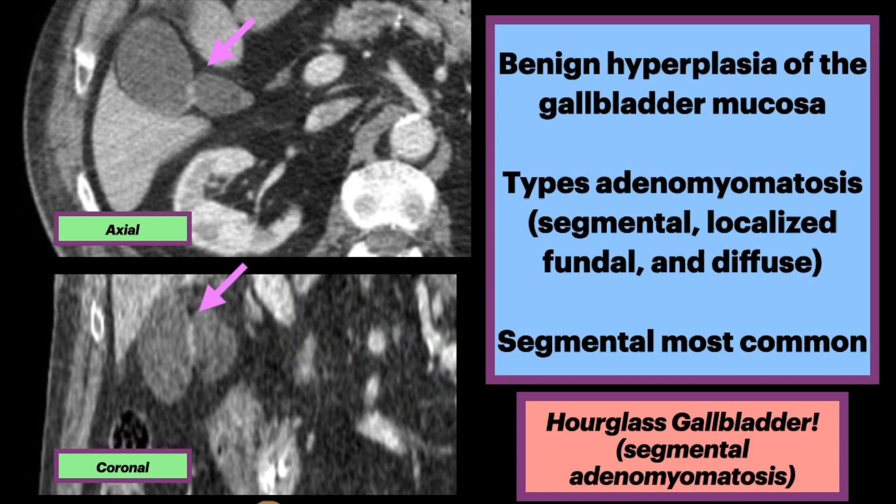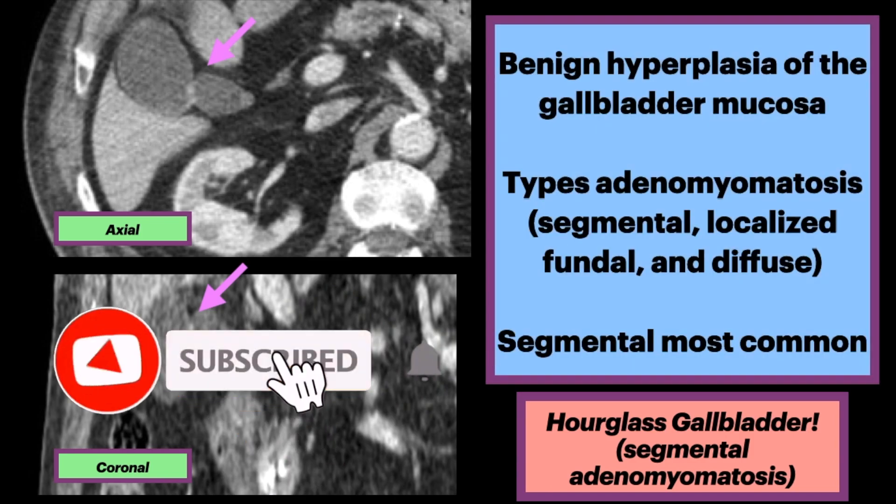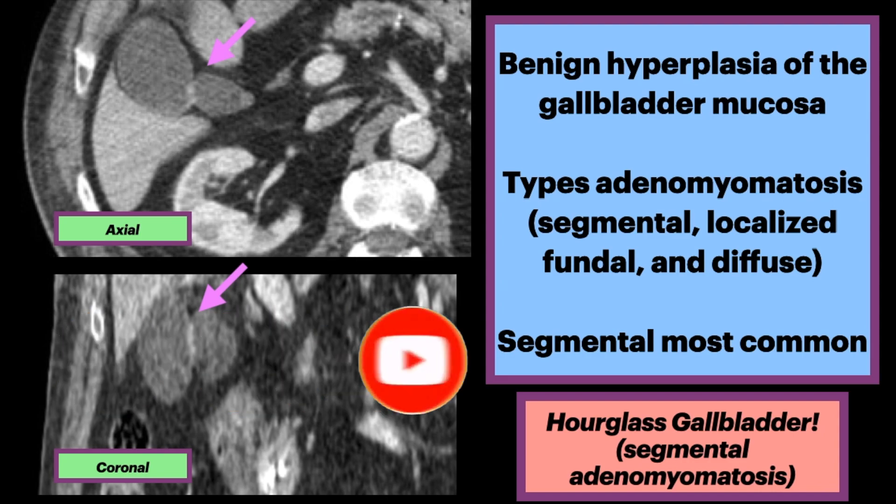Adenomyomatosis is a benign hyperplasia of the gallbladder mucosa, seen in about 8% of cholecystectomy specimens. There are several types, including segmental, localized fundal, and diffuse.